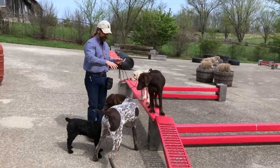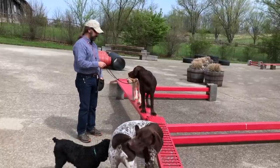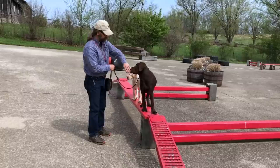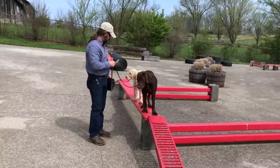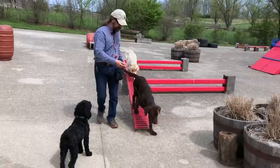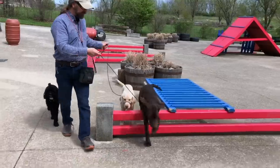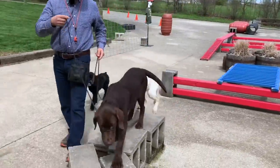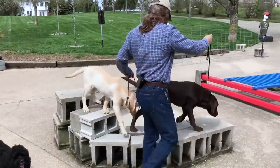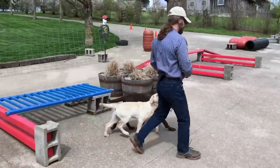These guys are being cooperative, but there's also an element of competition. They're competing with each other for my attention, my approval, and food rewards — competing to see who can get noticed during this complex activity. Remember: the more complex the physical and mental activity is, the greater degree of precision you're going to be able to exert in influencing their behavior.